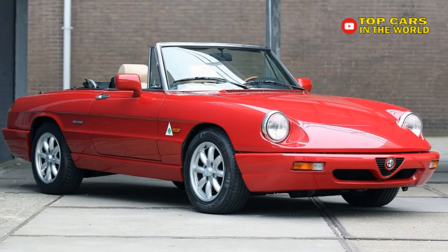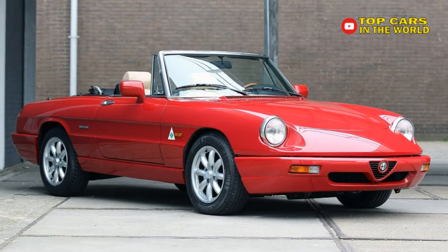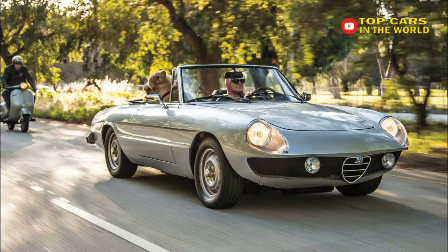There were lots of Alfa Spiders made, so set your budget at $10,000 to $15,000 and buy the best one you can find.